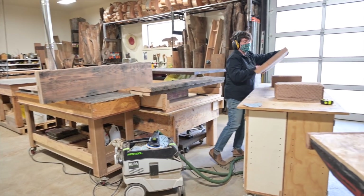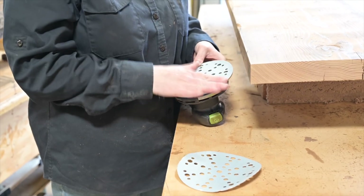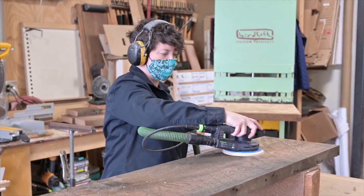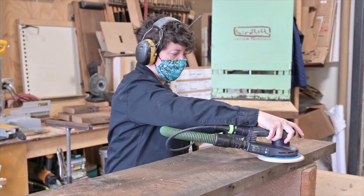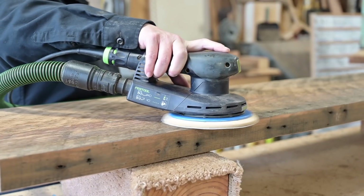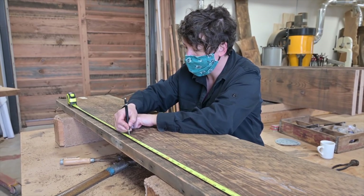The next step is to sand it. I usually start with 60 or 80 grit sandpaper, which helps bring out the saw blade marks and everything because it can expose some of the lighter wood. And then from there we can mark the holes and get drilling.